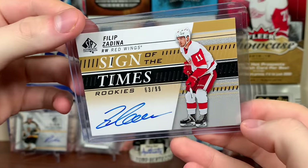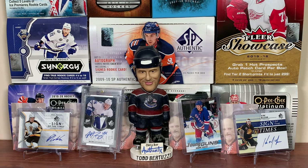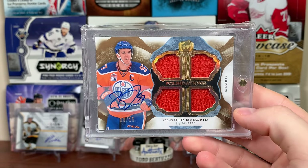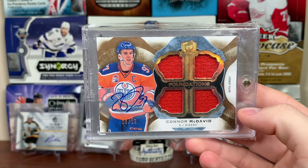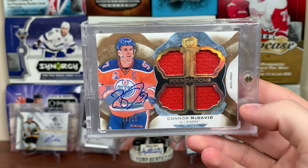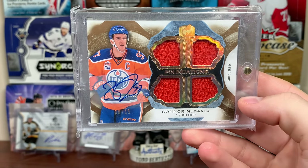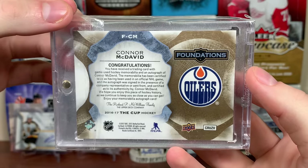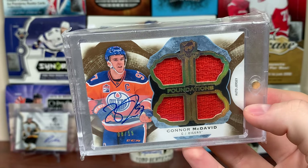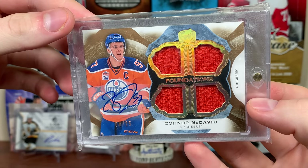Next up is the Edmonton Oilers. Could you guess the player? Connor McDavid — Foundations Quad Jersey Auto. I pulled this. I had no business opening The Cup then, but I said 'forget it,' bought a tin of The Cup 16-17, and pulled this. There's McDavid Foundations. This card's a close second behind Toews for favorite card in the collection.